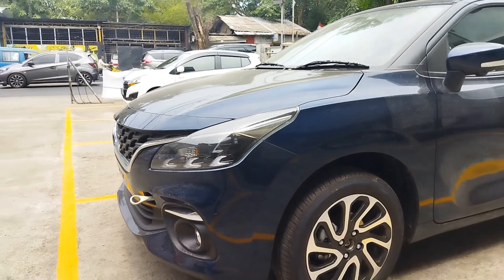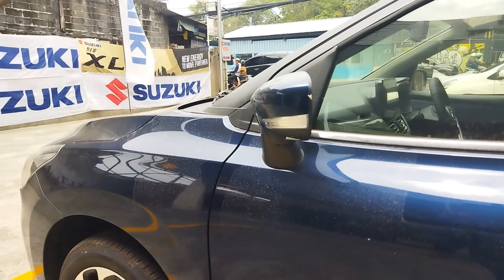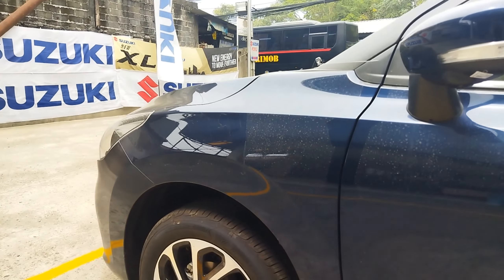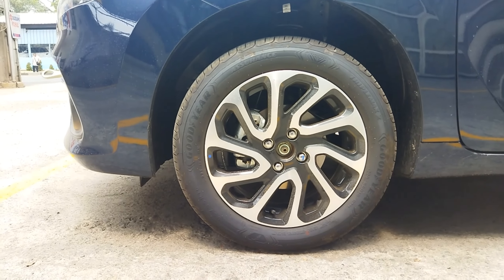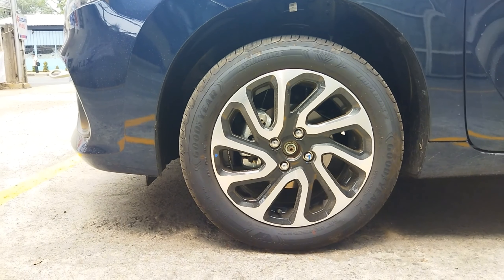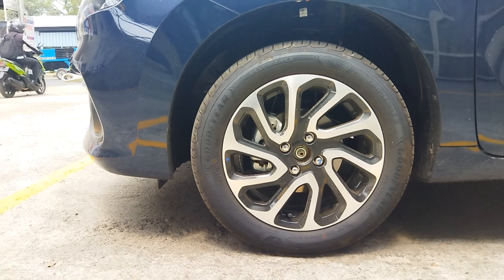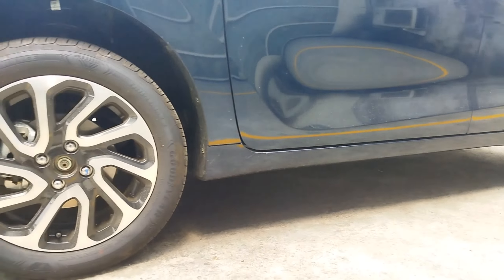Di bagian sampingnya ya, kamera 360 derajat-nya berada di bawah spion, di sebelah kiri dan sebelah kanan. Velg masih sama, memakai ring 16 dengan ukuran 195/55 R16, dual-tone. Pengereman depan cakram, bagian belakang pengeremannya masih menggunakan drum.